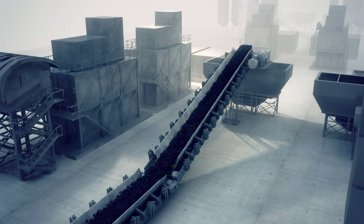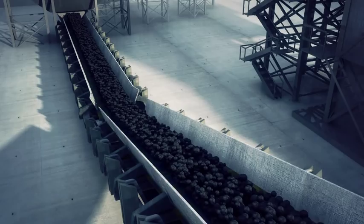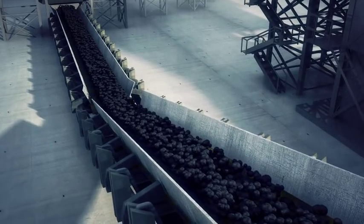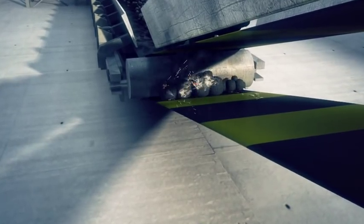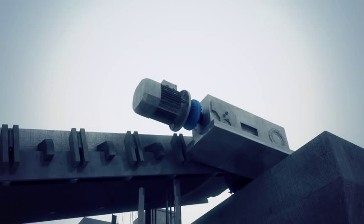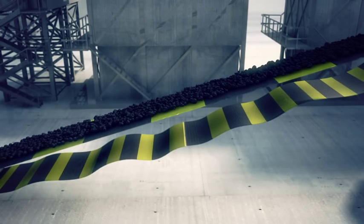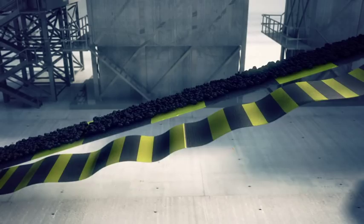For many years, standard sprag clutch backstops have been successfully used as safety devices to prevent inclined conveyor belts from running back when stopped in a loaded condition. However, when conveyors stall because of an obstruction between the bottom belt and the return end drum, extreme tension is caused in the top belt, as standard sprag clutch holdbacks do not allow the slack bottom belt to ease through the drive.